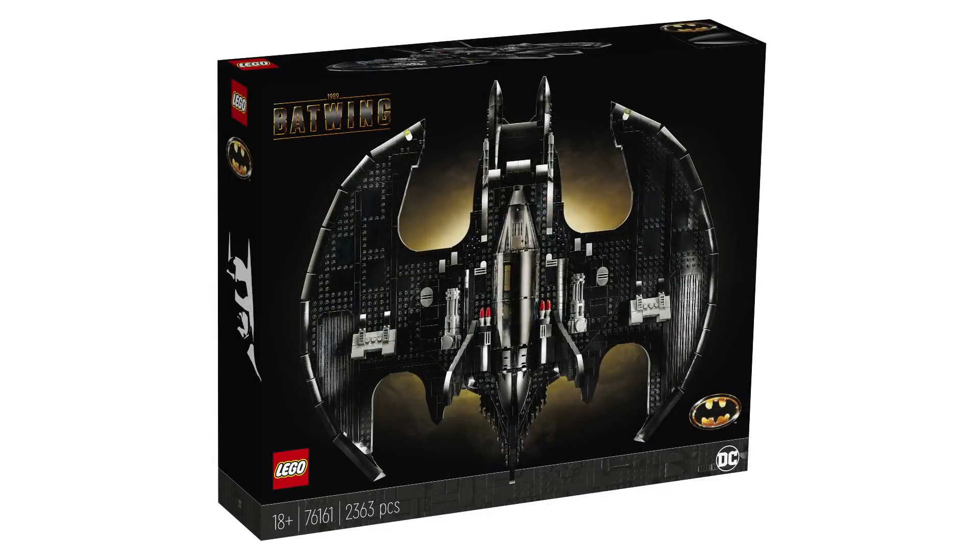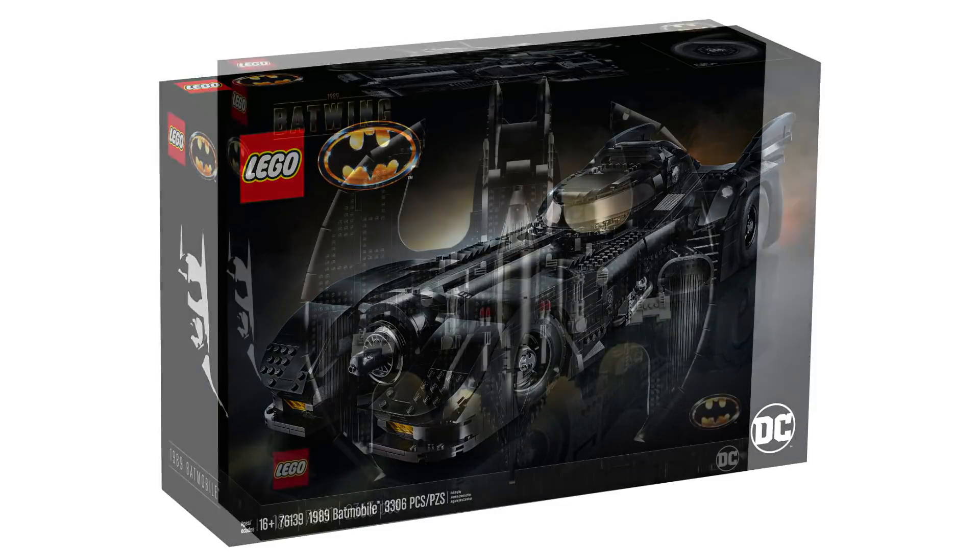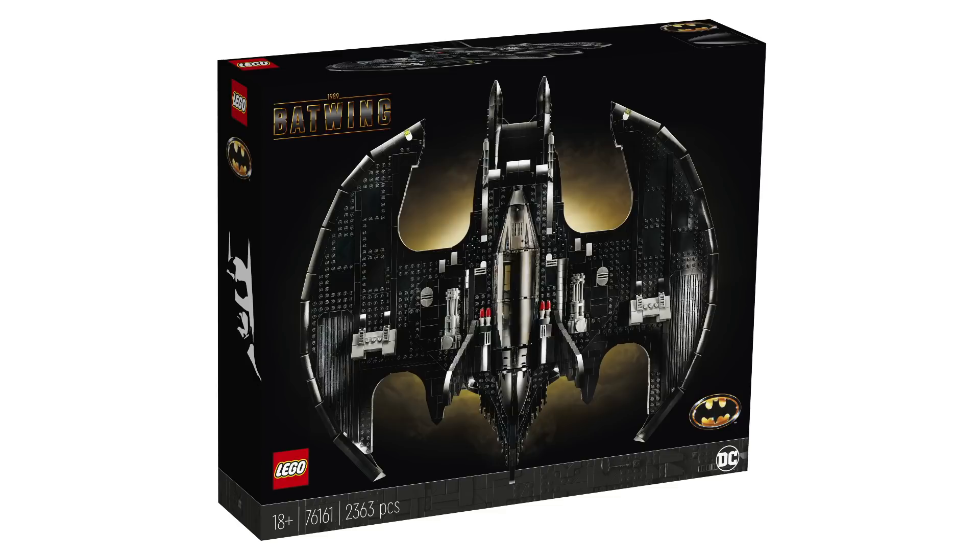Let's just look at the box. First of all, it's beautiful — the box is so nice. I love how they've taken the logo and created a Batwing logo. That looks really awesome. It is the same style box as the Batmobile from last year, but it does have the new black trim on the bottom which looks really cool. I like combining those two.